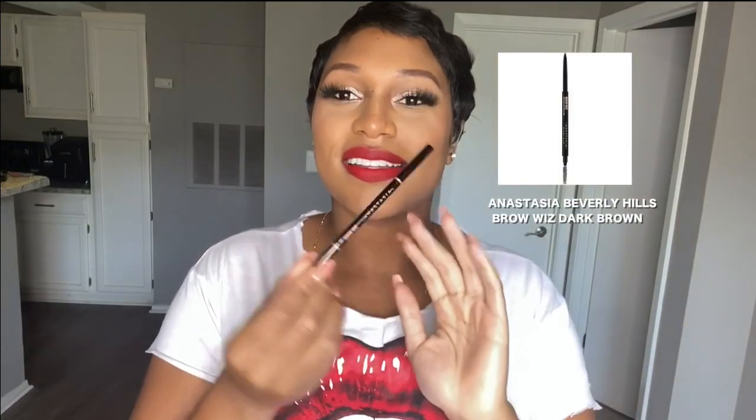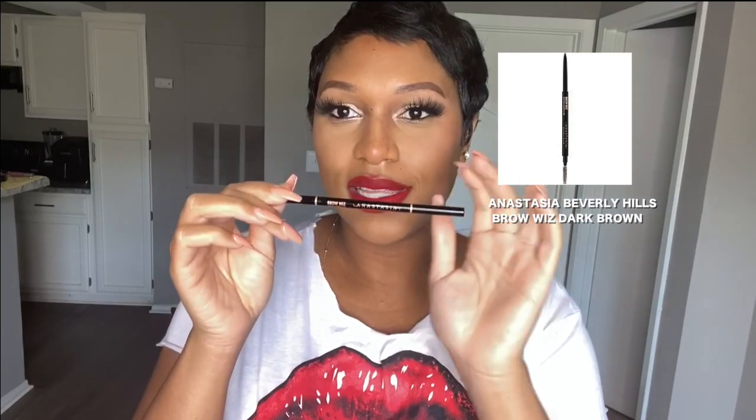The first brow pencil is Anastasia Beverly Hills — she's like the brow lady of the world. This brow pencil used to be a holy grail for me. I don't go for it as much anymore because the pigment isn't as heavy as I like. You really have to build it up, and sometimes I don't want to do that. I'd get it in the shade dark brown. I'm not really a person who believes eyebrows should be black.